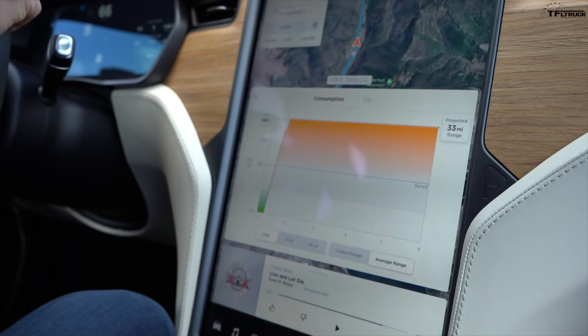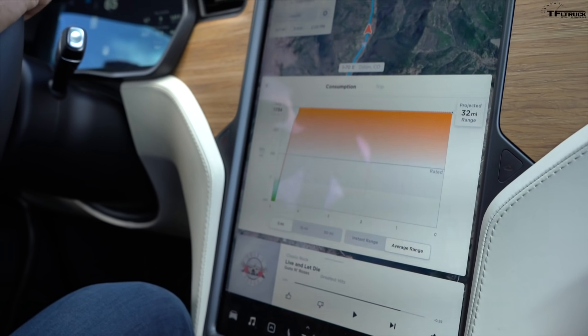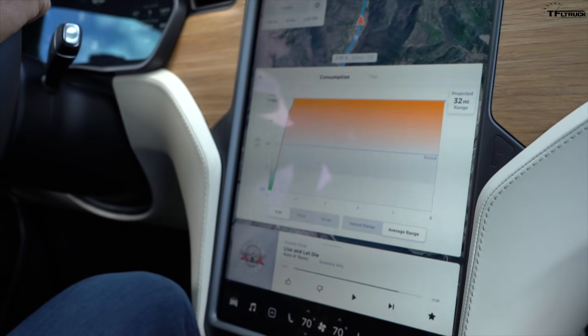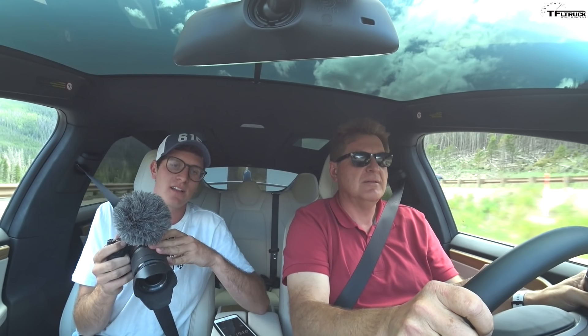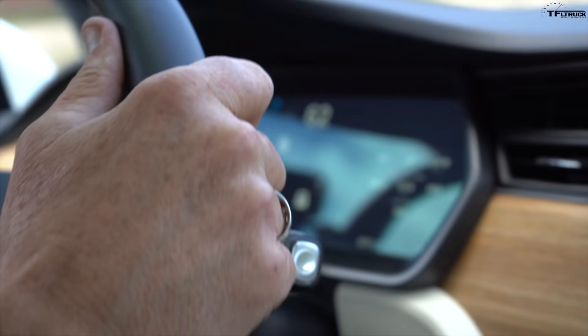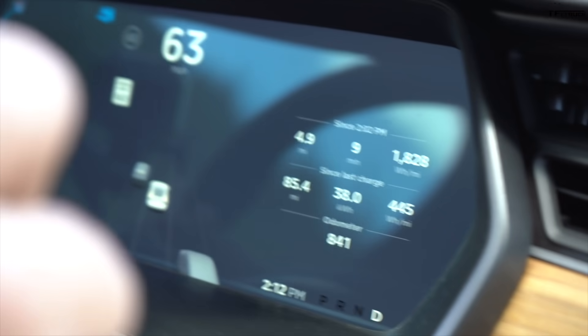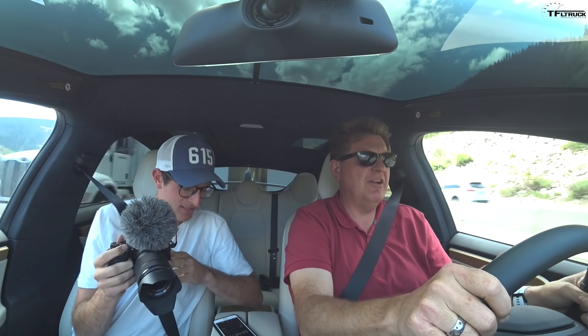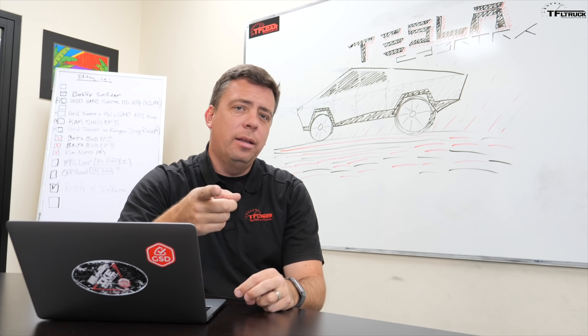With 58% battery remaining, projected range dropped further to 33 miles. On this mountain towing trip, we averaged a whopping 1,828 watt-hours per mile — some of the highest consumption ever seen on this channel. I was actually there behind the scenes chasing them in a RAM Rebel, and when Roman and Tommy accelerated up the mountain, I couldn't even catch up to them — that's how much power and torque those electric motors produce.